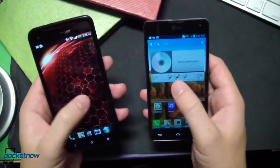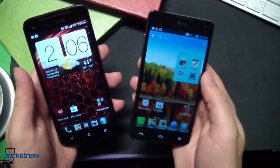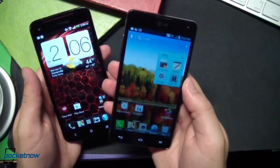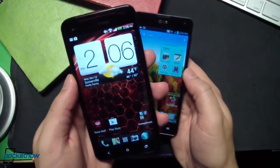Watch for our full review in the coming days. But out of the box, its software performance matches the LG Optimus G despite its higher-res display. Considering the excellent marks we gave the Optimus G in our review, that looks to be great news for potential buyers of the new Droid DNA.